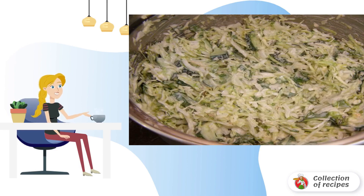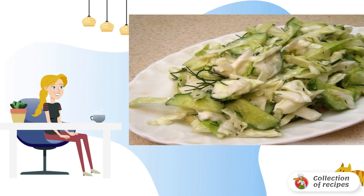This salad can also be prepared with vegetable oil, as you like. We serve it in portions together with stewed potatoes. If you want to pamper your taste buds with a light, simple and delicious salad, pay attention to this recipe.